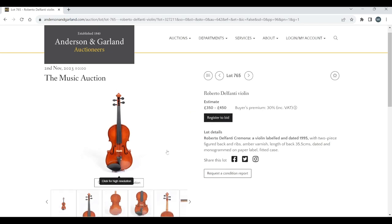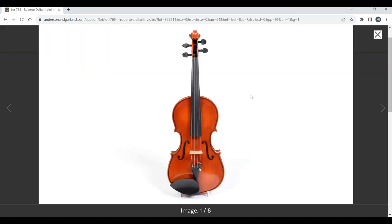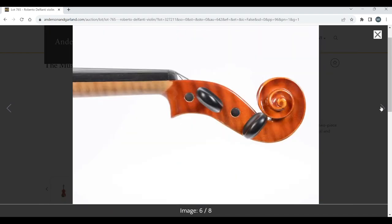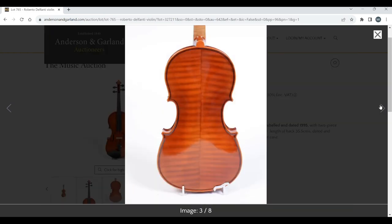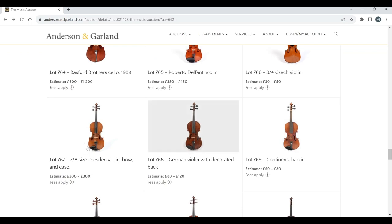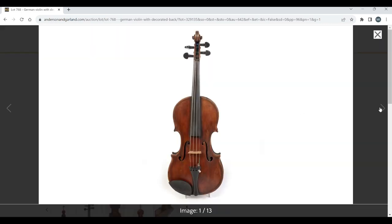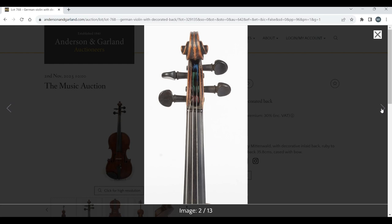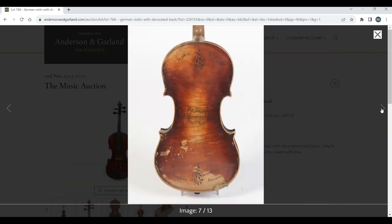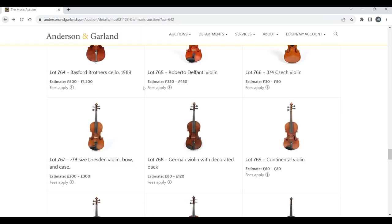On to violins. There's a Roberto Delfanti violin, estimate 350 to 450, labelled Cremona 1995 — doesn't look especially exciting. A Czech violin, three-quarter and seven-eighth sizes, Dresden. A German violin with a decorated back — probably Mittenwald, 80 to 120. You do see a few of those violins with this kind of decoration; they're more likely fancy semi-trade violins.